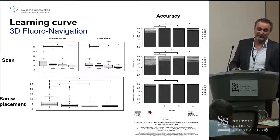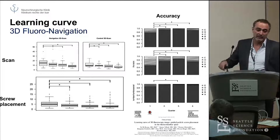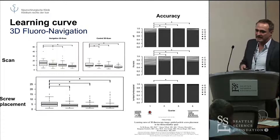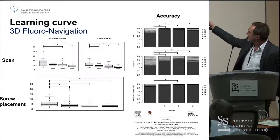We have eight surgeons, three fellows, and 15 residents, and a variable number of scrub nurses. We have usually one person taking care of the navigation, but he's not there all the time. So this is, at least in a large center, what it takes. In the same time, accuracy increases.